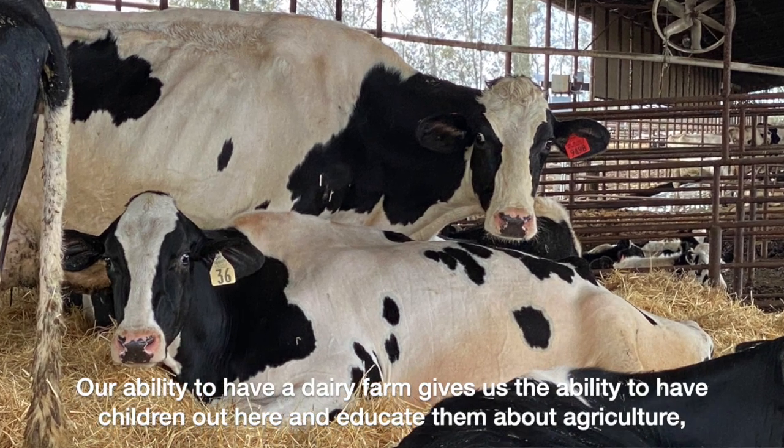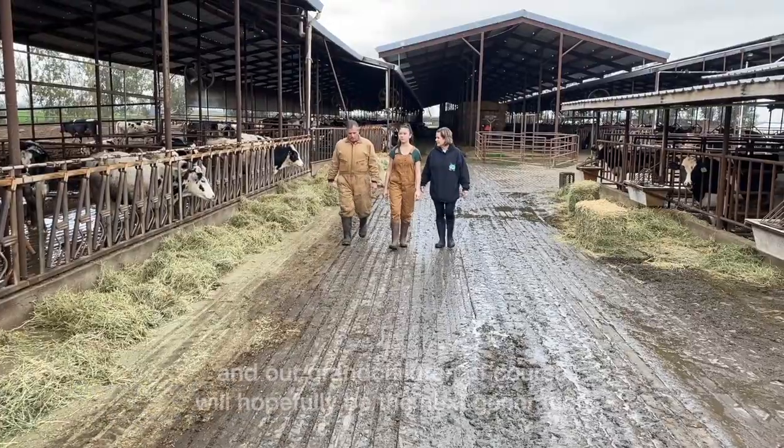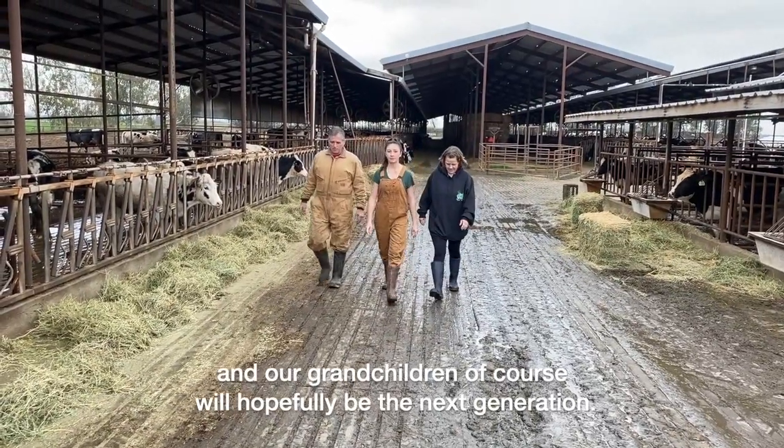Our ability to have a dairy farm gives us the ability to have children out here and educate them about agriculture, and our grandchildren, of course, will hopefully be the next generation.